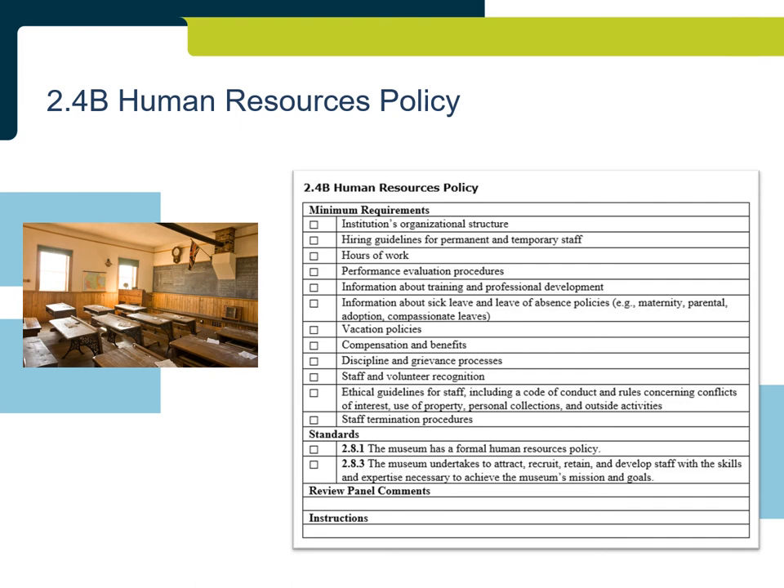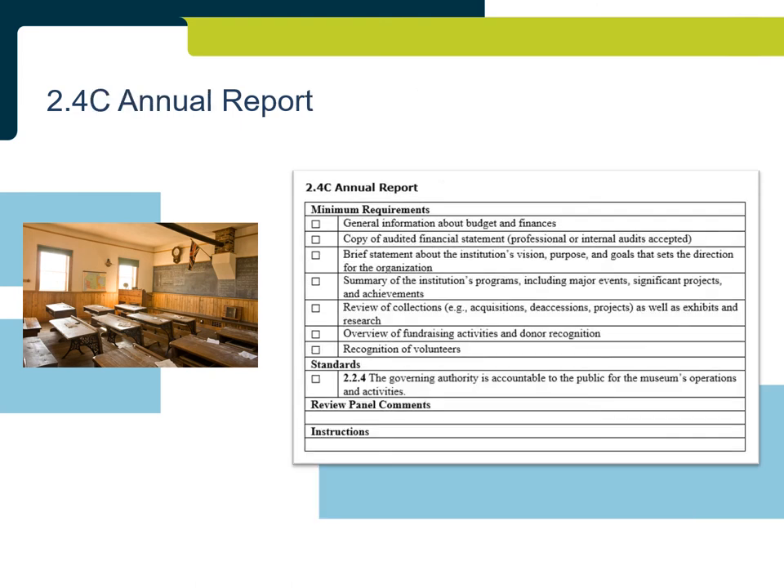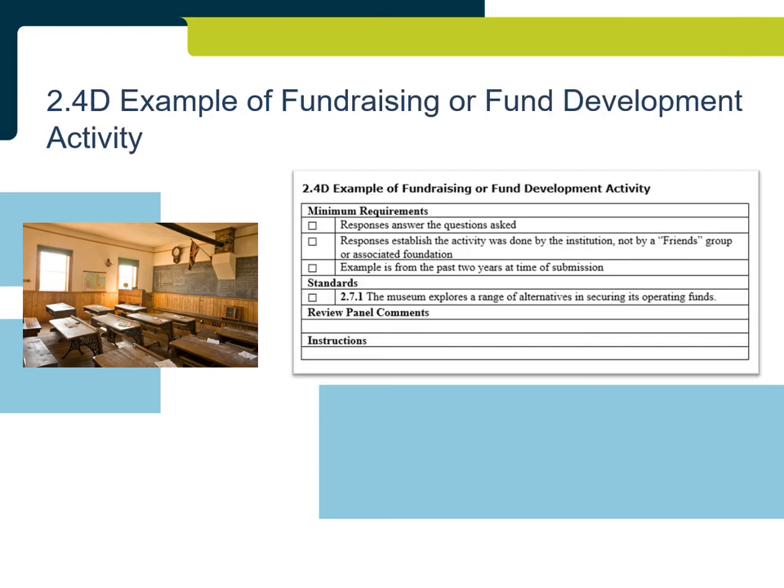An Annual Report demonstrates the institution uses an annual report to demonstrate its permanence to its stakeholders. Annual reports will take a variety of formats depending on the institution's governance, structure, and size, but must include all minimum requirements to provide adequate information about what happened at the institution in the previous year. An Example of Fundraising and Fund Development Activity demonstrates the institution actively and deliberately raises funds that contribute to its permanence. The example can be any initiative or event that contributes to fundraising or fund development, but cannot be an example of fundraising done by a friend's society or an associated foundation.